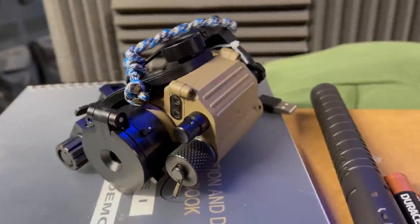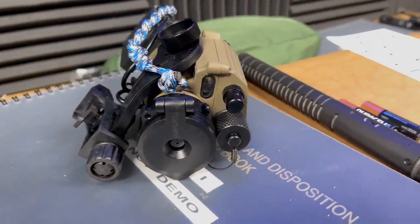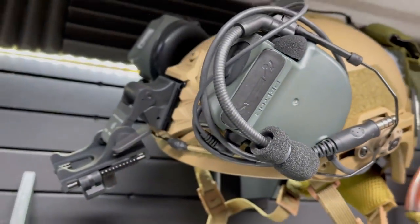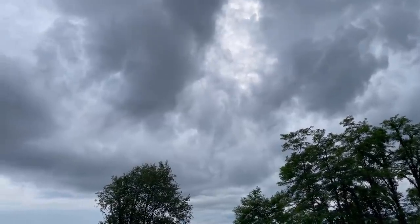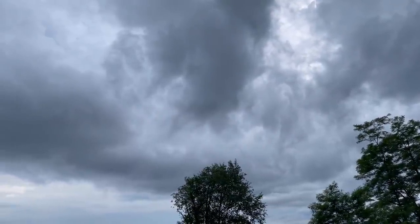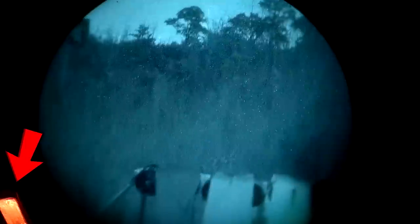All the night vision images you will see are filmed through a Generation 3 white phosphor PVS-14 mounted on my hard-headed veteran's AT ballistic helmet. If it looks a little shaky, there's no image stabilization on a helmet. I specifically picked a night with heavy cloud cover for total darkness — I didn't want any light pollution whatsoever. The PVS-14 was set to IR-on mode, which throws its own low-grade IR beam, noted by the red bulb you can see in the corner of the screen.